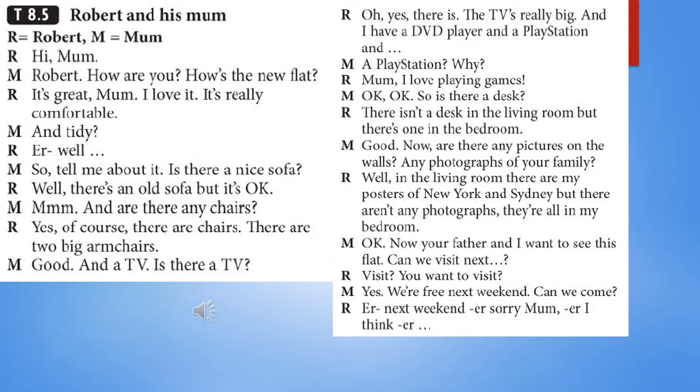TapeScript 8.5: Robert and his mum. Hi, mum! Robert, how are you? How's the new flat? It's great, mum, I love it. It's really comfortable. Oh, and tidy? Er, well... So, tell me about it. Is there a nice sofa? Well, there's an old sofa, but it's okay. And are there any chairs? Yes, of course there are chairs — there are two big armchairs.